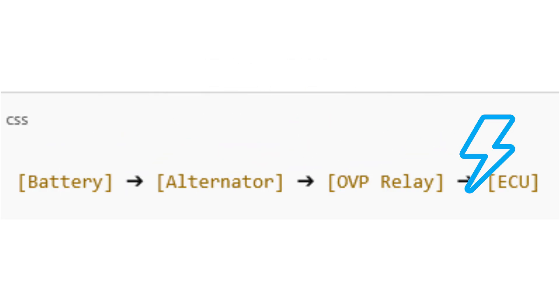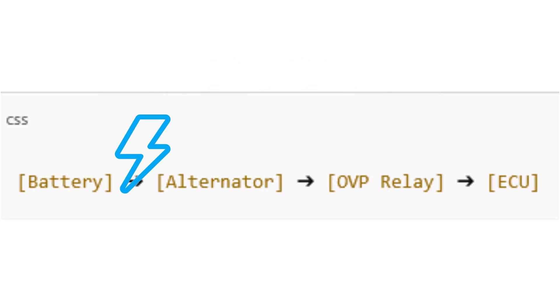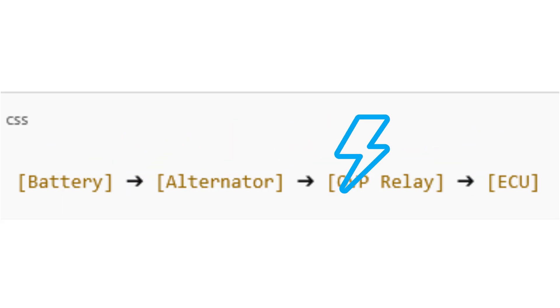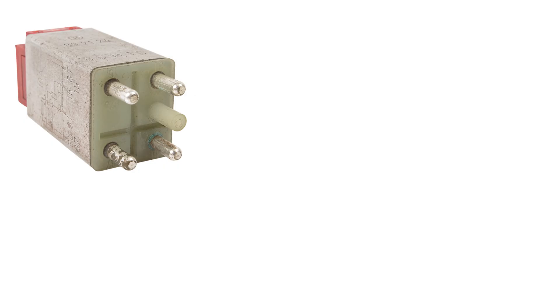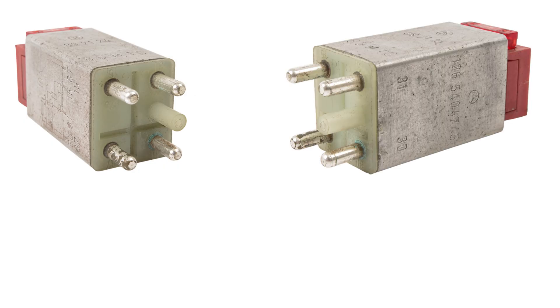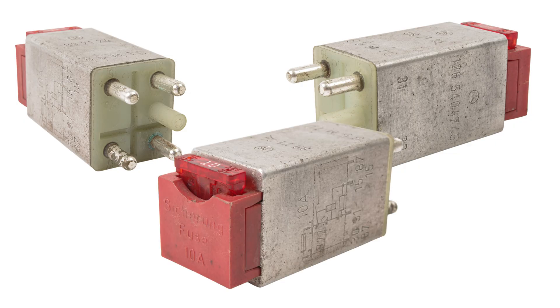Bosch added the overload protection relay — the famous OVP — but they already included a fuse to protect against surges above 20 volts. Early OVPs were simple four-pin designs: pin 30 for battery power, pin 31 for ground, pin 15 for ignition, and pin 87 to power the ECU. Here's the built-in protection fuse inside the early OVP relay — a small but critical line of defense for the ECU.